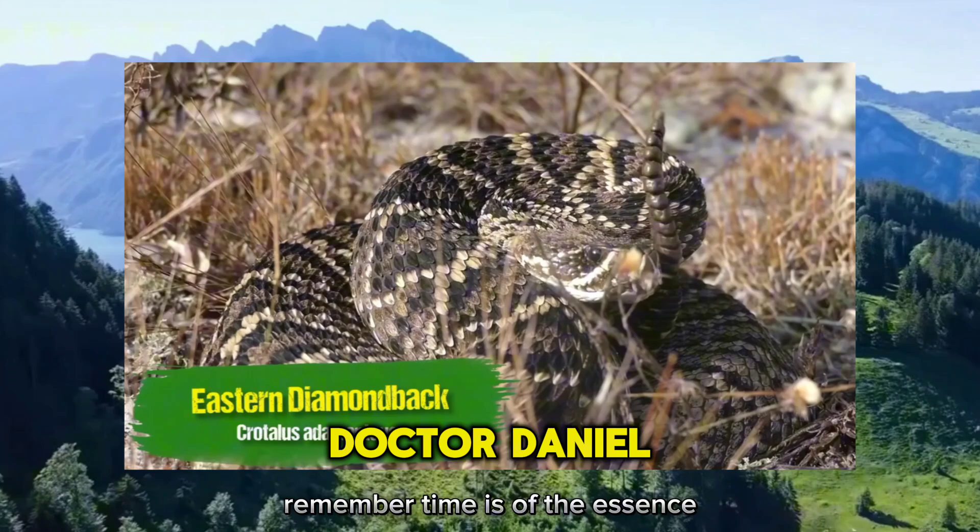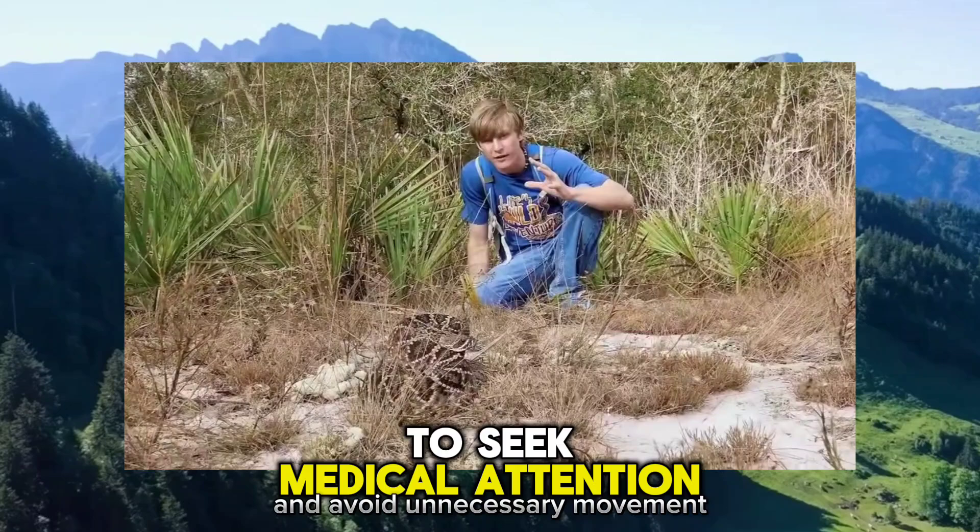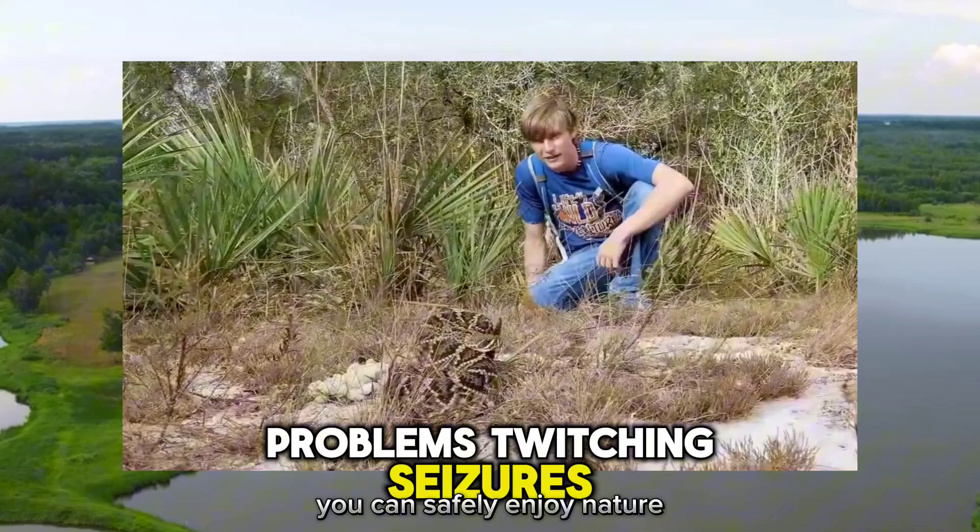Remember, time is of the essence when treating snake bites. Above all, remain calm and avoid unnecessary movement to prevent the spread of venom through the bloodstream. With the right knowledge and precautions, you can safely enjoy nature while respecting the presence of these fascinating creatures.